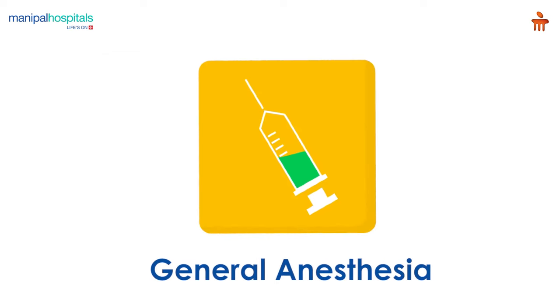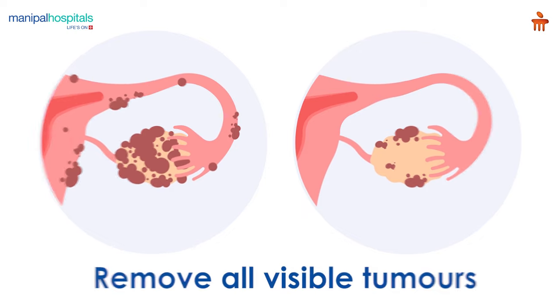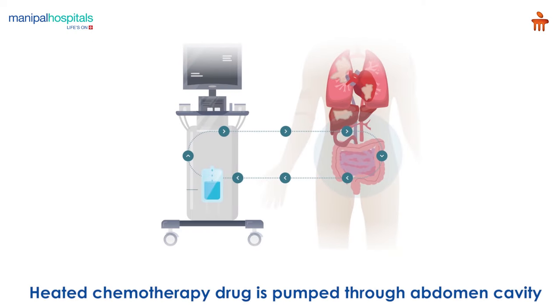On the day of the procedure, post-administering general anesthesia, the surgeon removes all visible tumors from the abdomen. A heated chemotherapy drug is then pumped through the abdominal cavity.